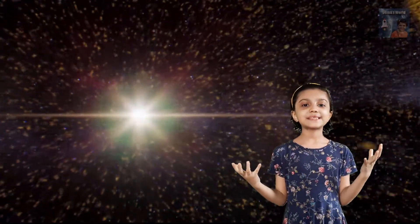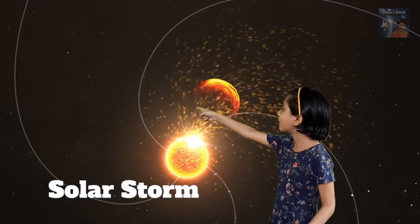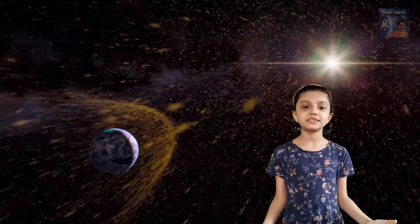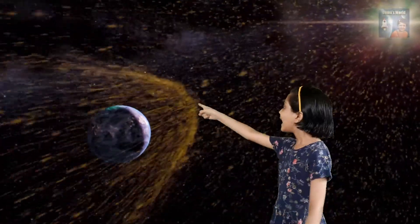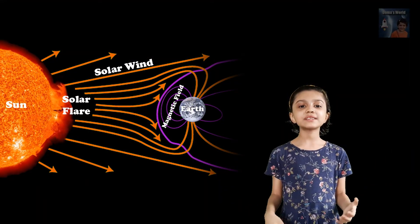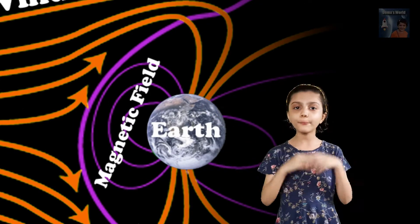Sometimes the sun emits huge bursts of energy known as solar storms. One kind of solar storm is a coronal mass ejection, in which the sun ejects a cloud of gas made up of electrically charged particles. These solar storms travel through space and collide with the Earth's magnetic field.